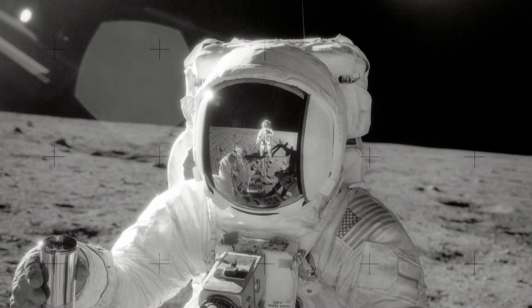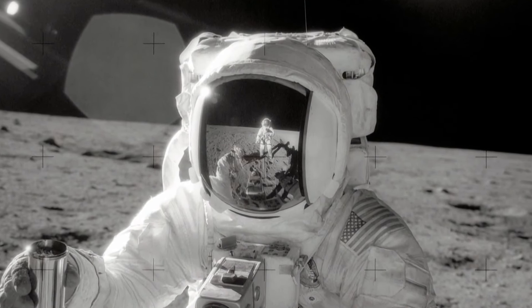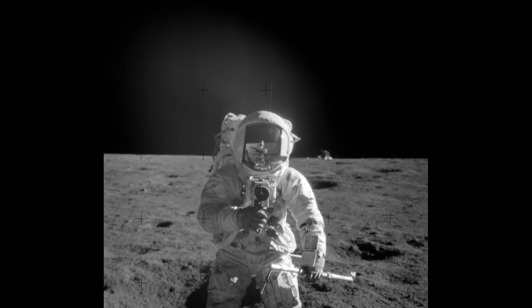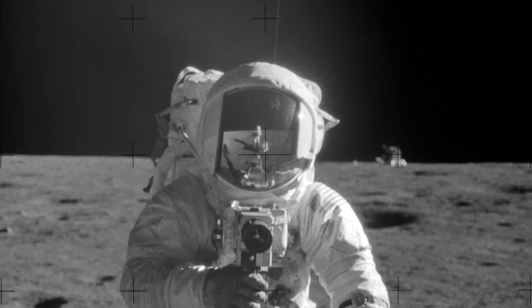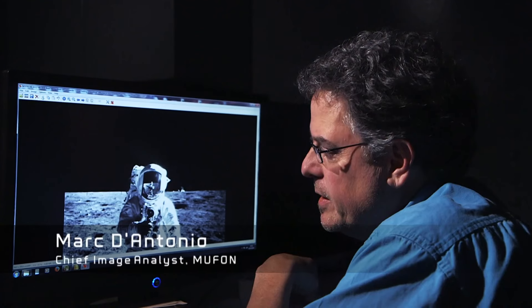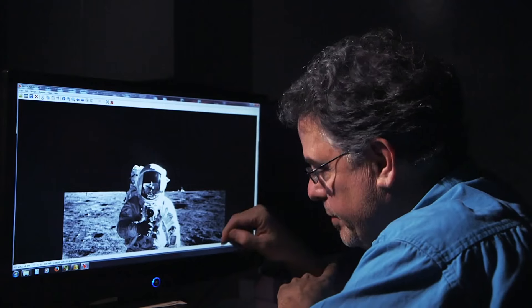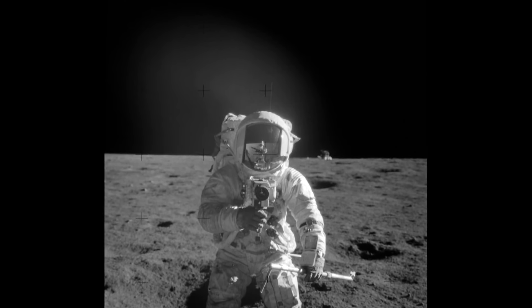One commentator notes: 'The photographs are amazing, and it's very hard to believe that such quality could be obtained using relatively primitive equipment under very harsh conditions.' One photograph of Bean draws unwelcome attention for NASA. The anomaly is small but clearly visible — you can clearly see Conrad reflected in Bean's faceplate, but there's something else as well that definitely doesn't belong there. The single frame offers no explanation for the anomaly.